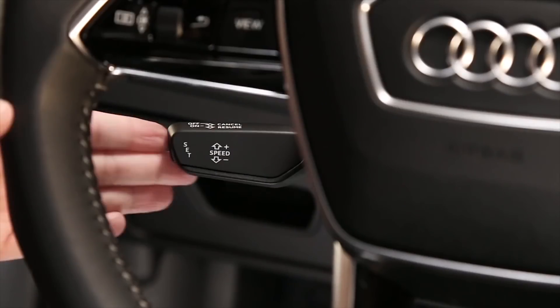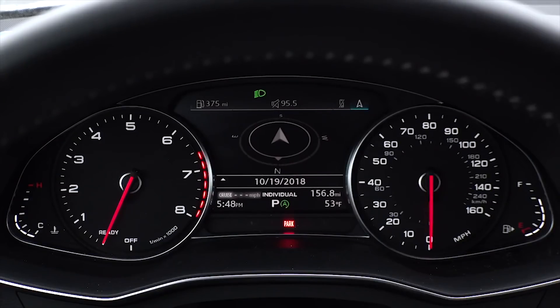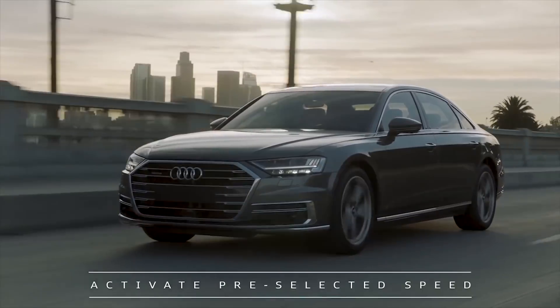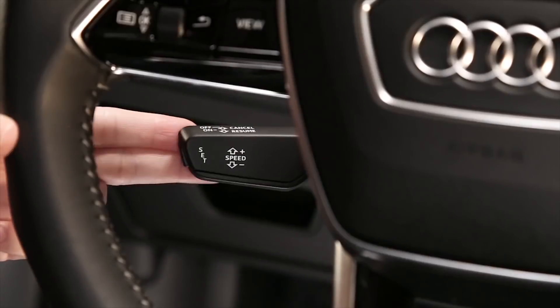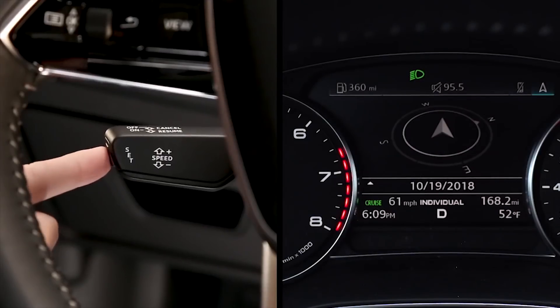With the vehicle running, pull the lever toward you to switch the system on. The cruise indicator in the instrument cluster will show three dashes if no speed is currently set. To activate the pre-selected speed while driving, pull the lever toward you. Or, to set the current driving speed as the cruise control speed, press the button on the end of the lever.